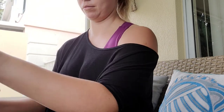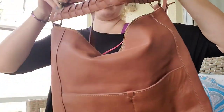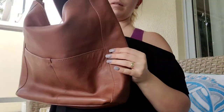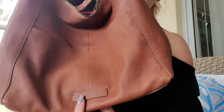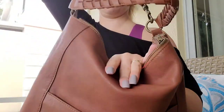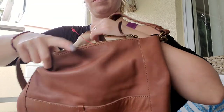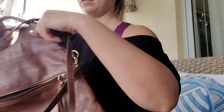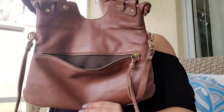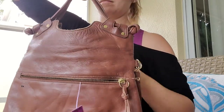Hi everybody, so this is going to be a haul of the items I purchased in my local thrift store. The first item is this brown Lucky Brand leather bag, very soft leather, looks pretty much new but it had a little mark on it. This brand I never pick up but it reminded me of Balenciaga.